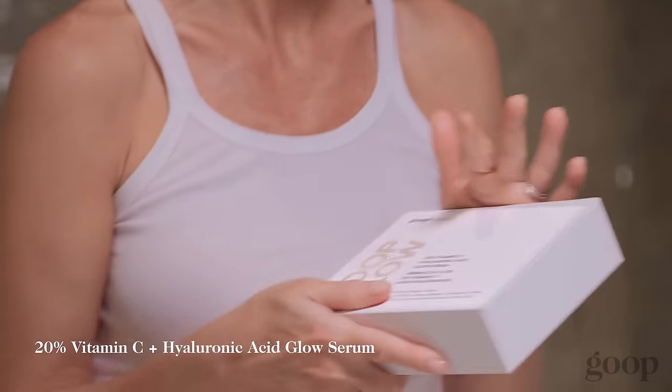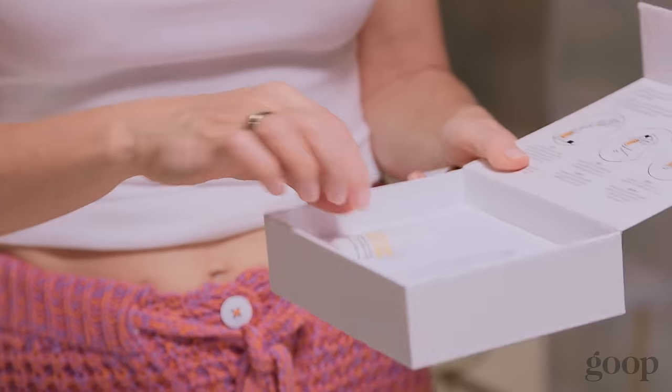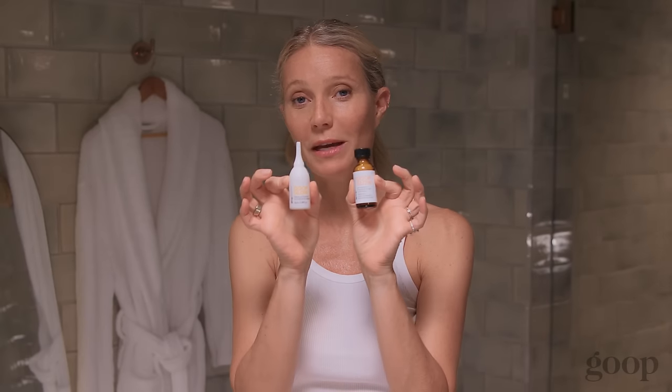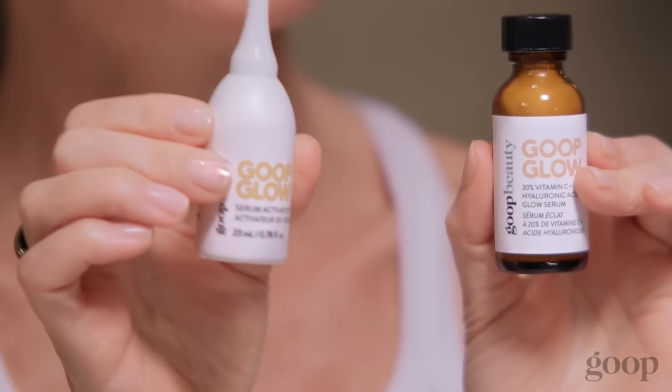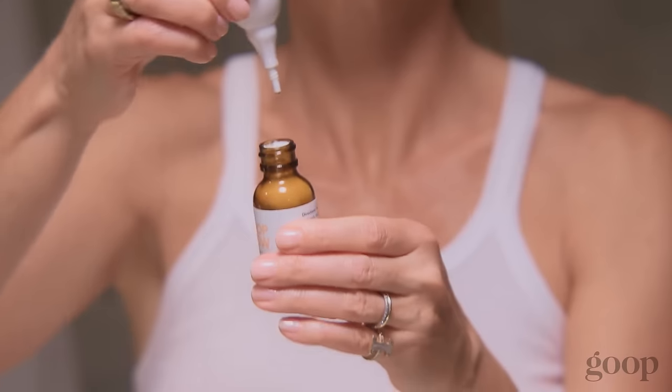The next step is the Goop Glow 20% Vitamin C and Hyaluronic Glow Serum. This stuff is amazing — if you use it every single morning for a week, I promise you everybody's going to say your skin looks amazing. Our version is incredibly special because you get to mix it yourself. When you buy a Vitamin C serum from a store that's already mixed together, it's already started to oxidize. As soon as you mix the two products together, the oxidation process starts, which lessens the impact of the Vitamin C. We want to get it to you as fresh as possible, so we keep the Vitamin C and the Hyaluronic Acid — which is an amazing moisturizer — separate, and then you get to mix them together.